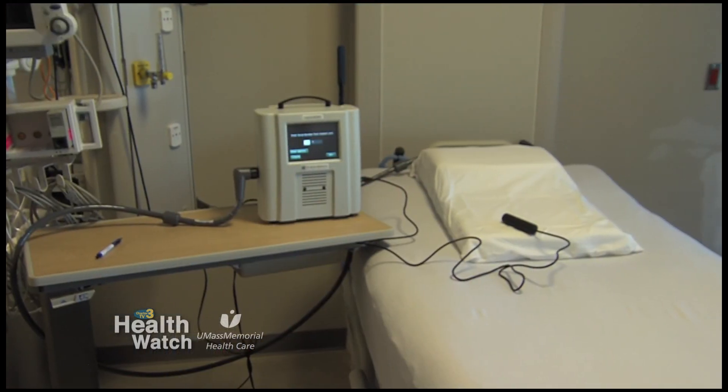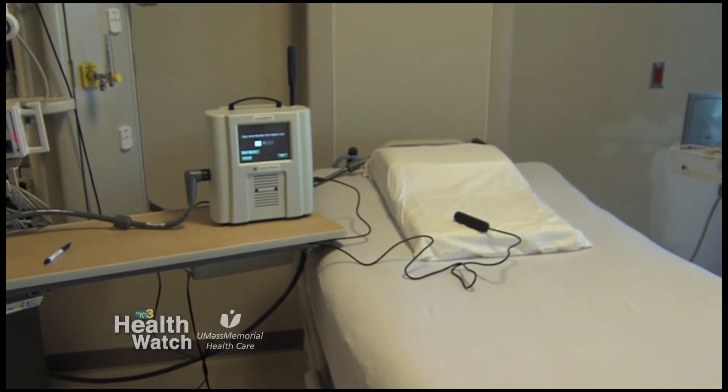That reading gets transmitted to a website, and then our staff in the heart failure program monitors the readings on a regular basis. Alerts are put into place if the pressures exceed a certain threshold — then the patient receives a telephone call, and we would make adjustments in their medication.